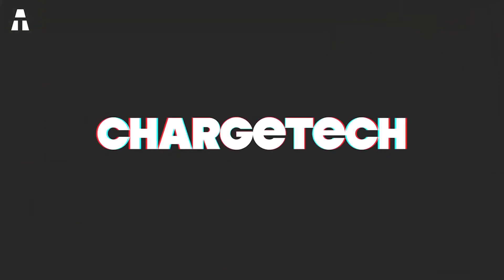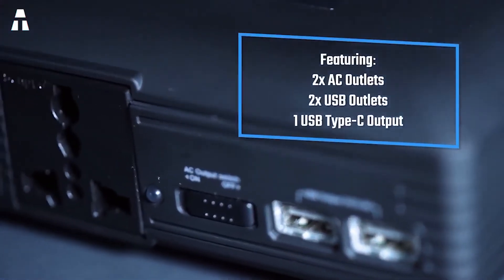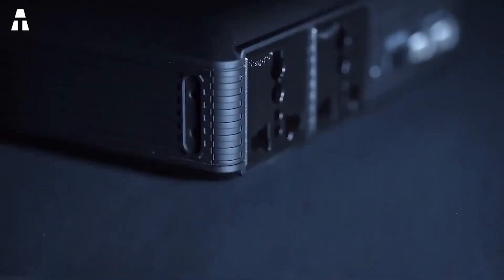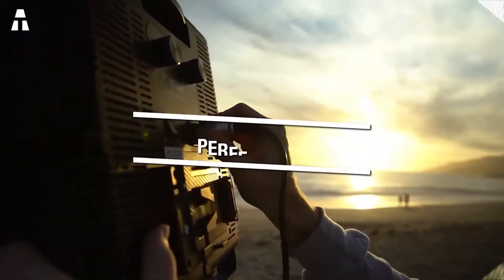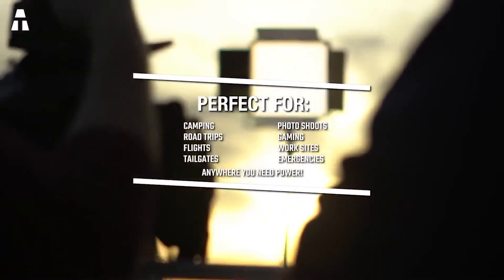Number 4: ChargeTech. If you're looking for a small external battery with high capacities, the ChargeTech will be perfect, with its 54,000 mAh — yes, you heard that right, 54,000 mAh. So if you didn't know this brand yet, pay close attention to what will follow. The ChargeTech provides enough power to power your bedside lamp for multiple days. It can also charge your smartphone more than 30 times, and your laptop up to 5 times, if not more.